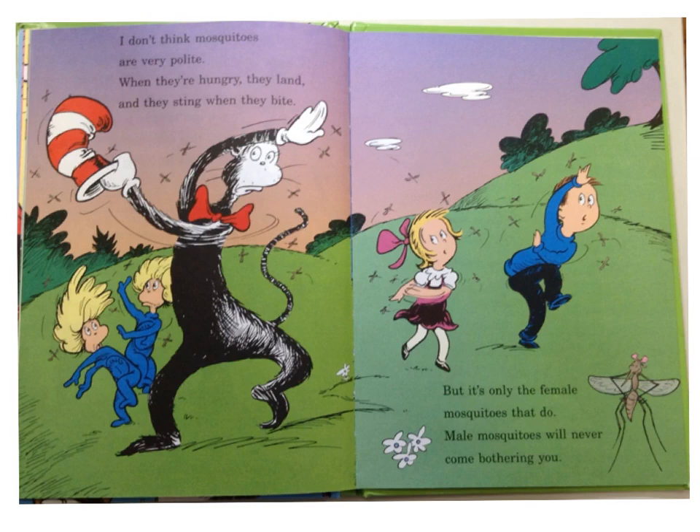I don't think mosquitoes are very polite. When they're hungry, they land and they sting when they bite. But it's only the female mosquitoes that do. Male mosquitoes will never come bothering you.